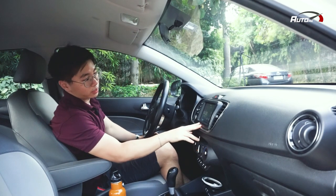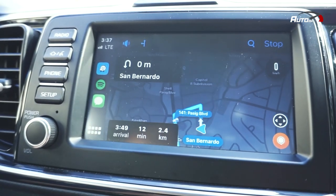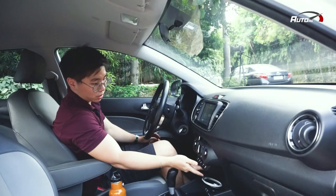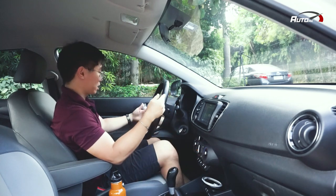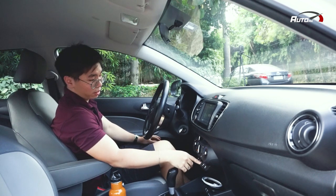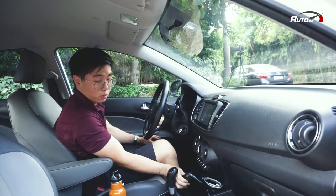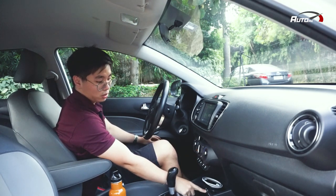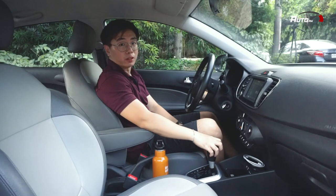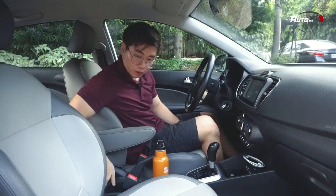The 7-inch touchscreen display is very responsive. The window controls are placed here on the center console, which is very unusual since we're used to having them on the left side — you'd have to get used to it. Below, there's storage for your phone and wallet, plus auxiliary, USB, and 12-volt power outlets. Here we have the shifter for the 4-speed automatic transmission, 2 cup holders, and more storage space.